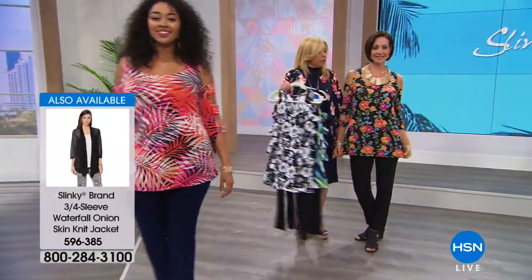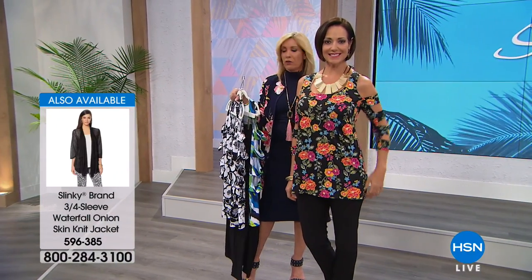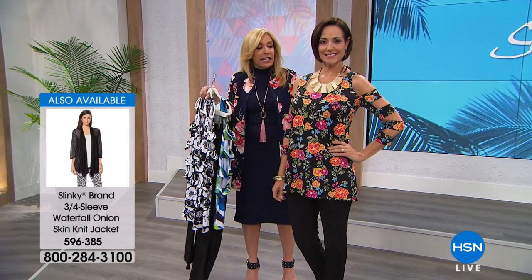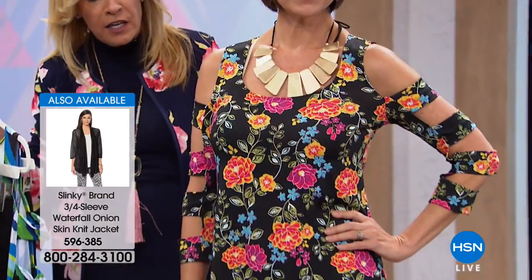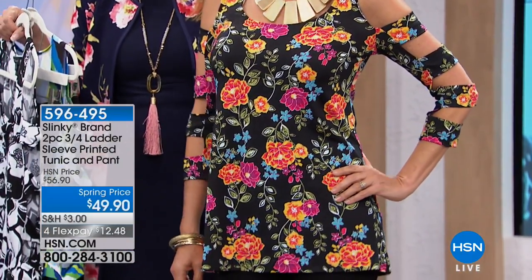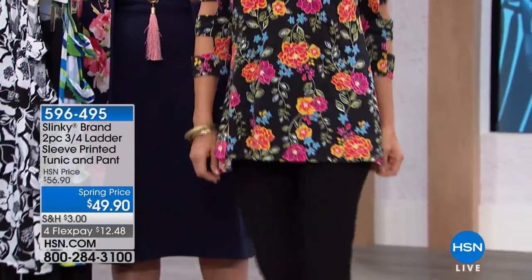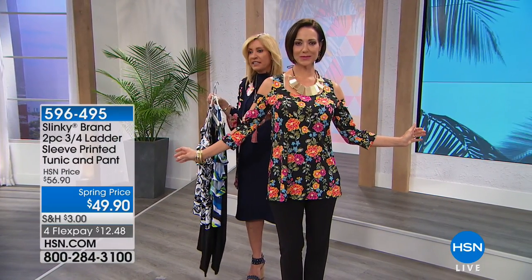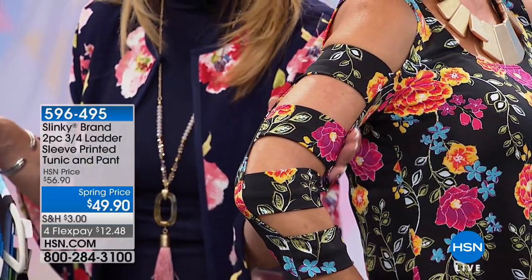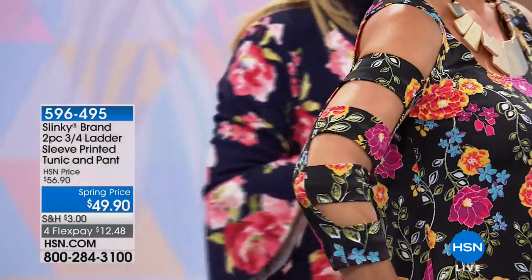Then you have the beautiful black multifloral — it's got your fuchsias, your purples, your oranges, your yellows, your turquoise on a black ground. Happy, vibrant. This one comes with the black pants and then everybody just looks fabulous. I just want to get close on the sleeve so you can see how much fun it is — full coverage underneath your arm, but then you're getting that fun banding at the top. So fun, so flirty.